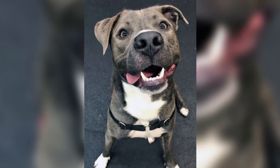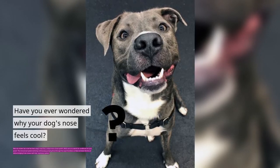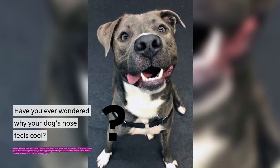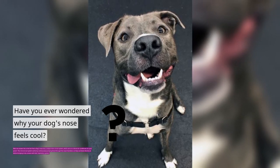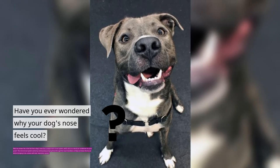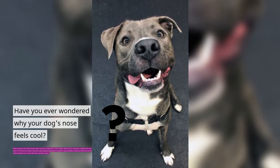Have you ever wondered why your dog's nose feels cool? The answer lies in the fact that a dog's nose has a unique microcircuit system, which acts as a natural air conditioner for your pooch. This microcircuit system works by continuously pumping blood through the nasal chambers to help cool down the hot air before bringing it into contact with their respiratory system.